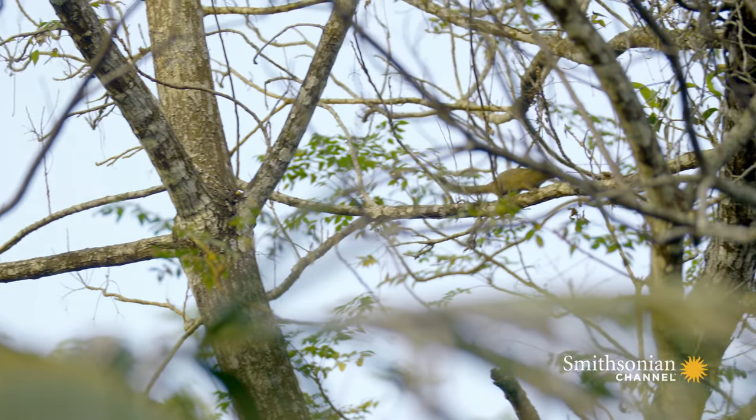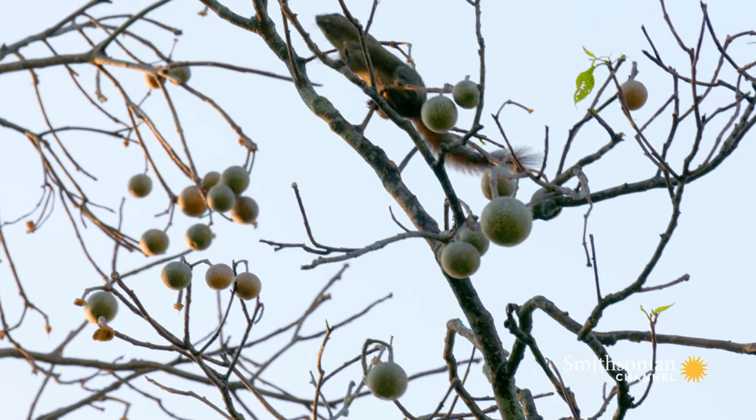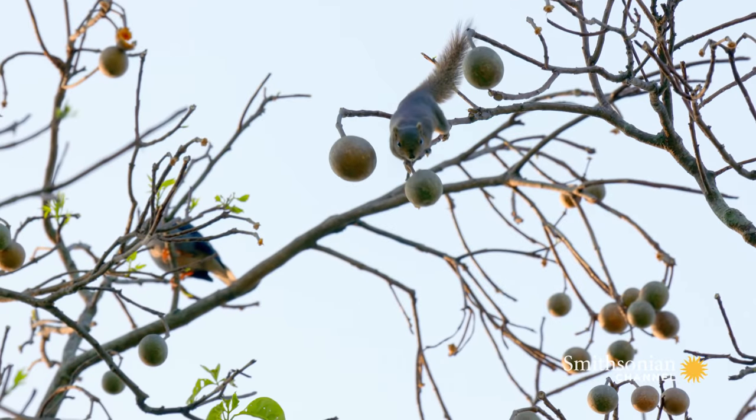This guy can help. A hoary-bellied squirrel is more than happy to help spread the seeds, if he can find the ripest fruits.